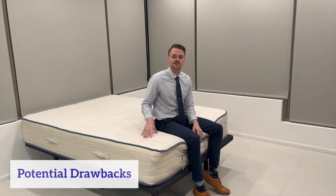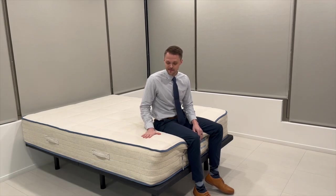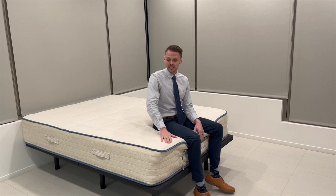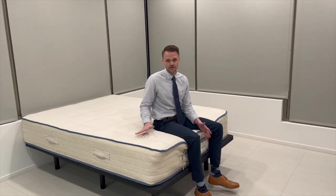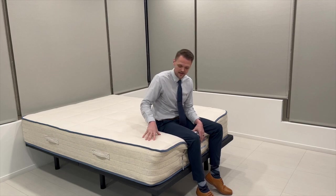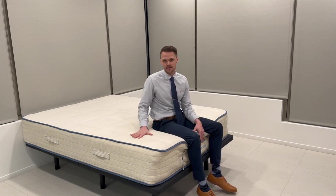Now let's talk about the potential drawbacks to the Organica mattress. The first would be the firmness — the Organica is a medium mattress, so if you prefer a firm mattress or a super soft mattress, this wouldn't be the mattress for you. The next would be the height — the Organica is 13 inches, so if you prefer a taller or shorter mattress, this one's kind of right in the middle. And then the last one would be the materials. This has latex in it and it's a hybrid mattress, so if you prefer an all-foam mattress or if you wanted to avoid latex, then this would not be the mattress for you.